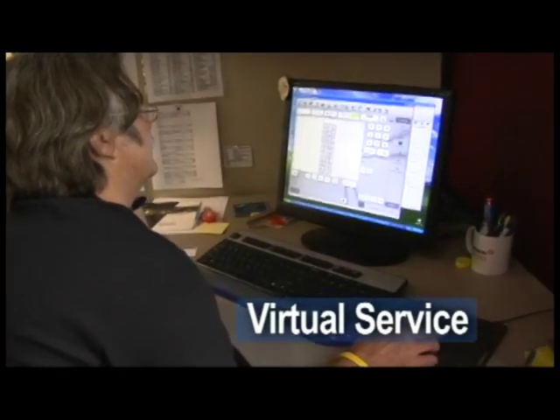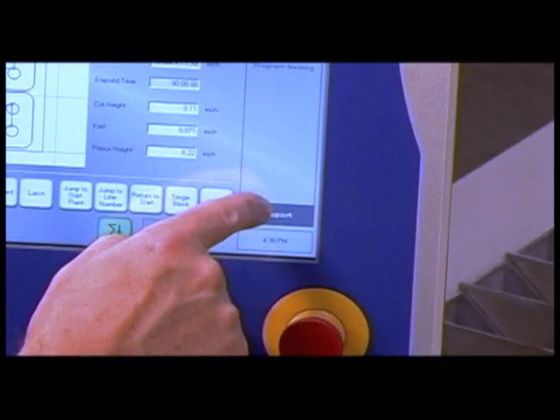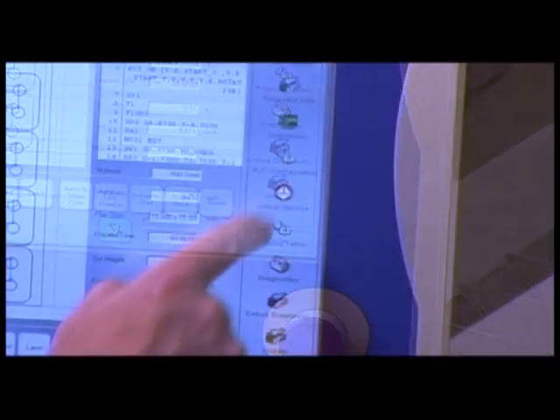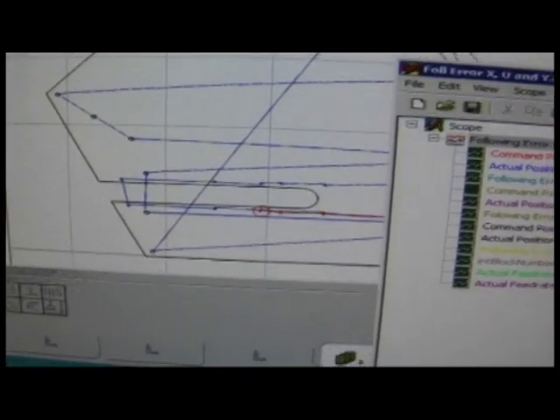Machine service can also be carried out by our virtual service, which utilizes remote diagnostics over a high-speed internet connection so a service person can view your machine function in real time to assist in troubleshooting. It's like having a service technician right in your shop.